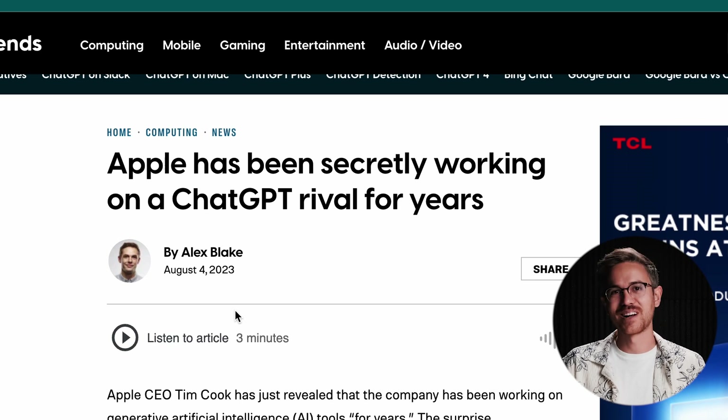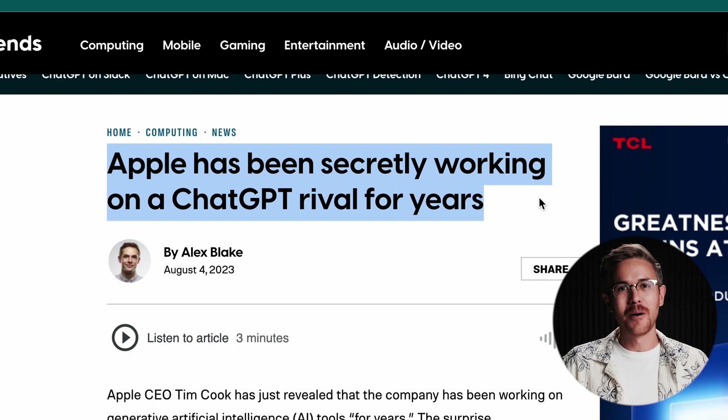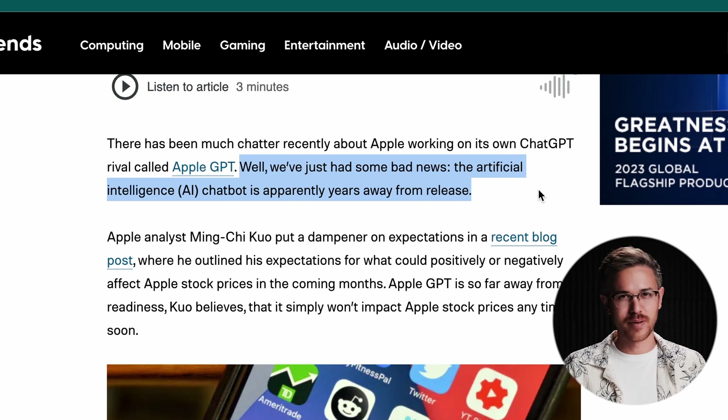Apple is of course working on their own AI competitor to ChatGPT, but it was announced this last week that their ChatGPT rival is actually significantly behind other competitors. While we'll probably see a ton of AI announcements at their September 7th event, for now it's safe to say that ChatGPT is more than likely going to continue to be a more advanced language model.